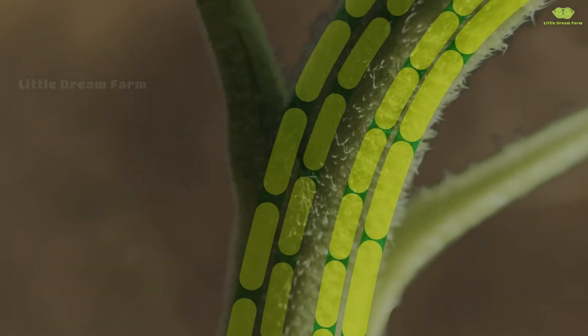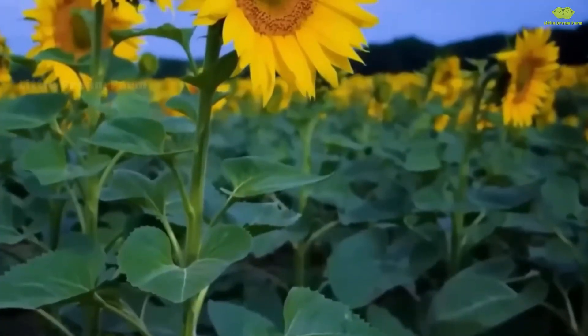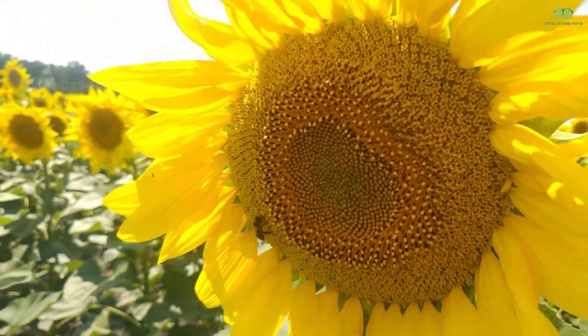There are up to 70 different sunflower species, with some plants reaching heights of up to 3 meters. But did you know? Among them, only about 5 main varieties are cultivated for their seeds — the sunflower seeds we snack on and use to make oil.